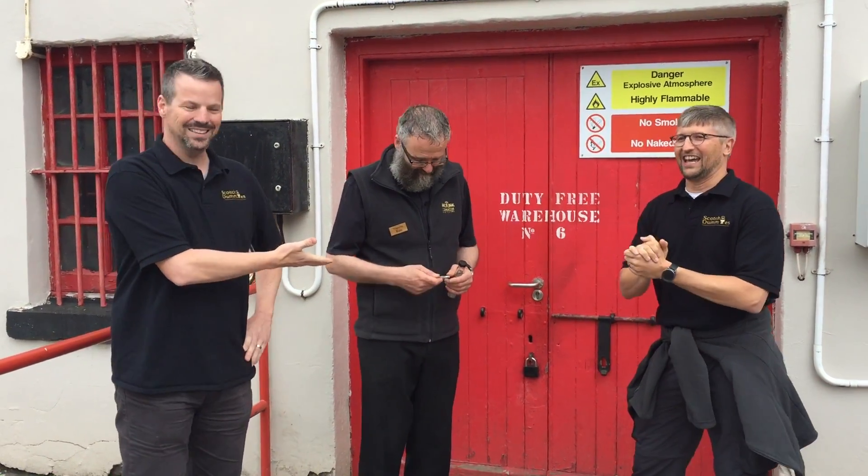We have Ken with us from Tomatin. Ken, how long have you been here? I've only been here for two years, just coming up to two years, after a long career in broadcasting. I thought I wanted to work somewhere where I would see the people that I was talking to and meet both of yourselves and show them around. It's great to meet so many people that are so enthusiastic about whisky.